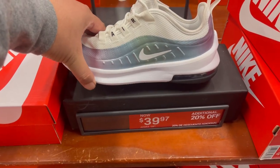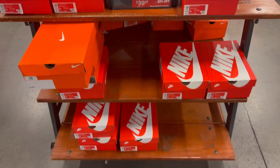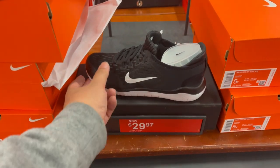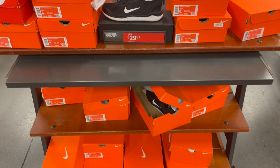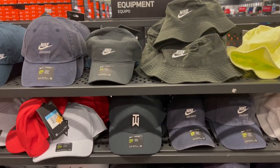I have these kids Air Max Axis — 39.99, 39.97 minus 20% — pretty much whatever's left here. There's another shoe on the other side: the Free Run 2018 for 29.97. Pretty much whatever they have left. You guys, going to the apparel really quick — they have a lot of hats.